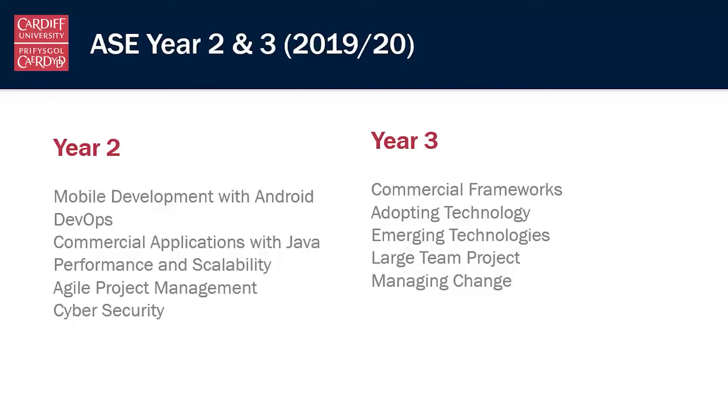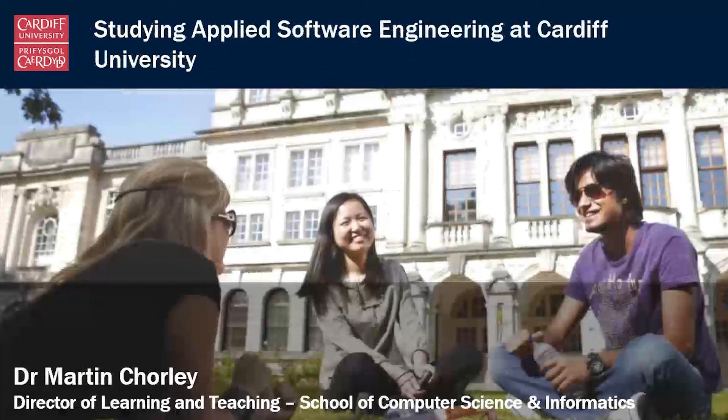This degree scheme is really all about taking you from where you are now to being ready to step into work as a developer, as a software engineer, and hit the ground running in whatever company you end up working for. That's a brief introduction to the Applied Software Engineering Programme — if you have any more questions, please get in touch.